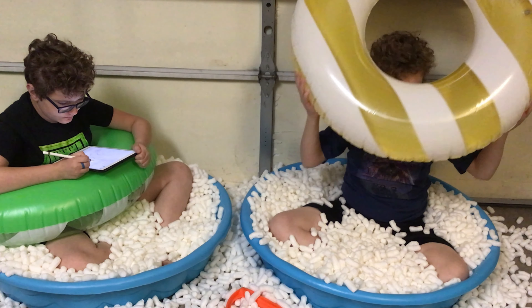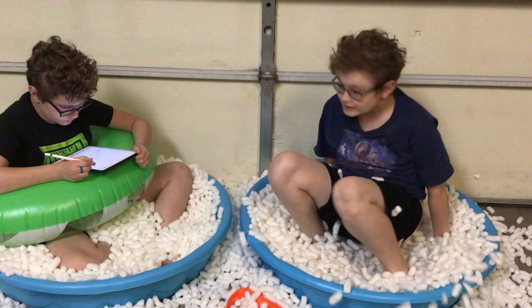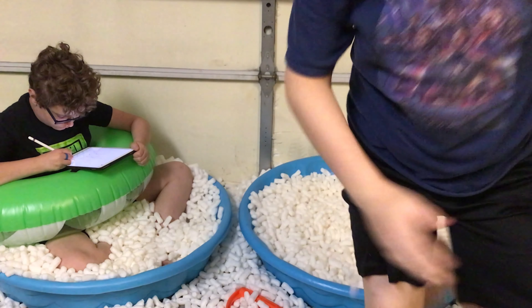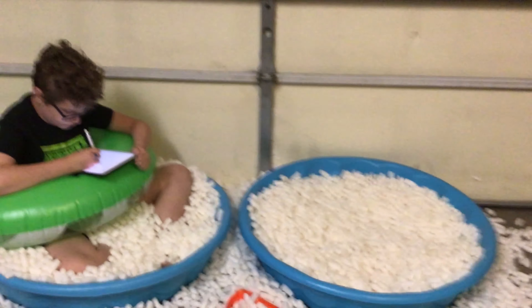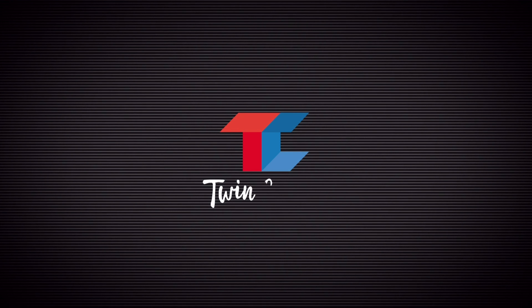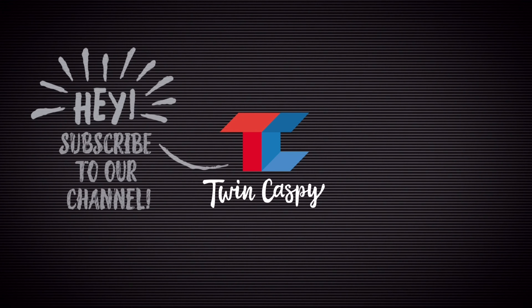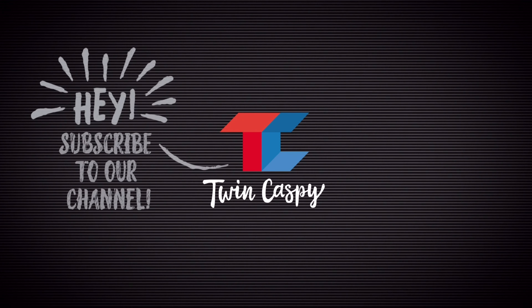We'll see you next time. You're actually getting out? Yeah. Thanks for watching. I'm tired, I'm going to go eat food. See you tomorrow on Twincast Beat. Bye!